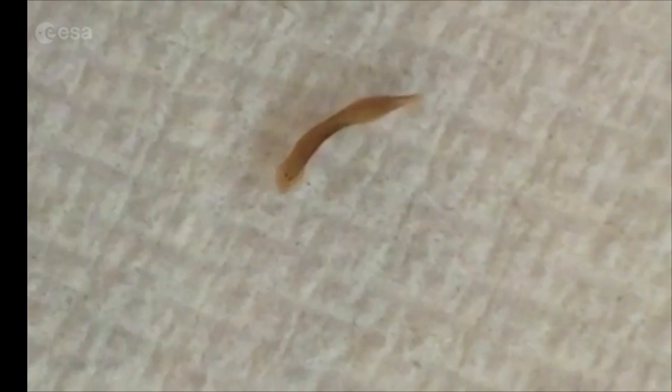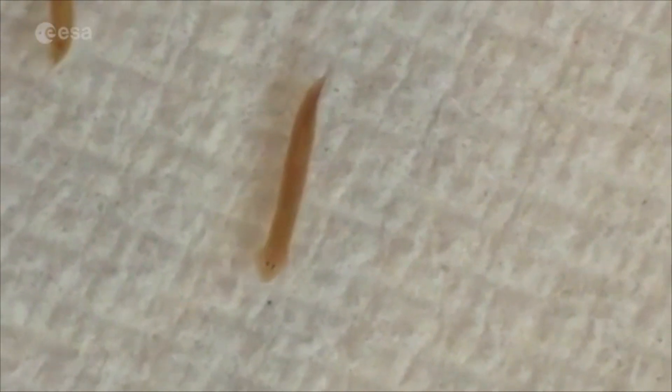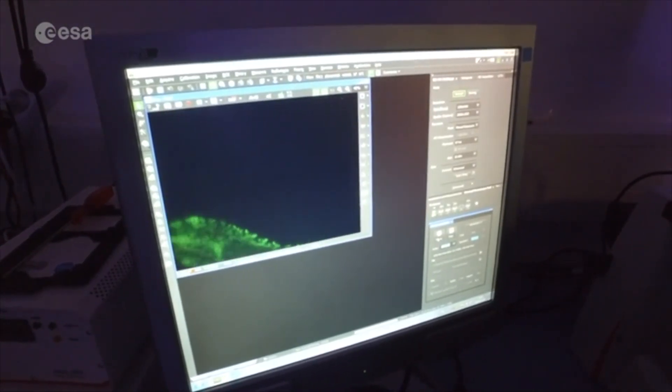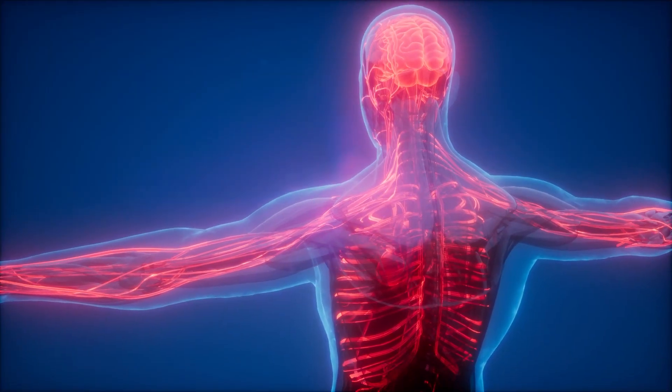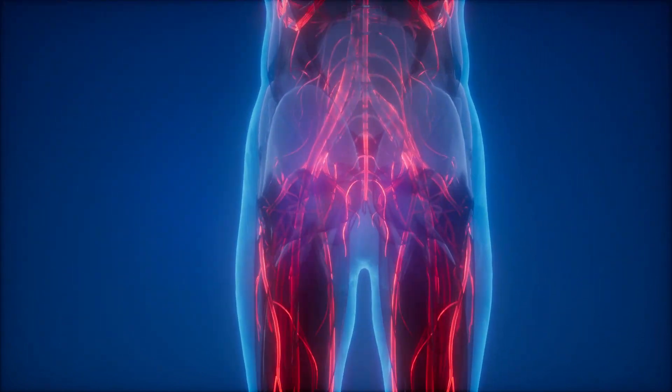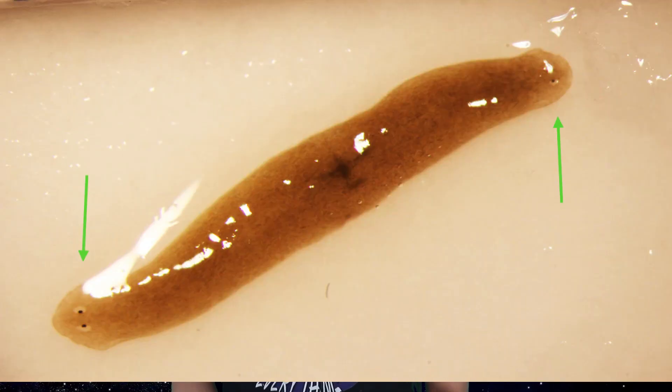In 2015, NASA sent 15 live flatworms to the International Space Station, but they all had either their heads or tails chopped off. These creatures, which are known to regenerate limbs, were studied to see how they would react to microgravity, providing insight into how gravity affects tissue regeneration and the rebuilding of damaged organs and nerves. This is important for understanding how wounds heal in space. Whilst the size of these flatworms stayed the same, they observed loads of unusual results, like a double-headed flatworm that kept growing back two heads even after multiple regenerations.